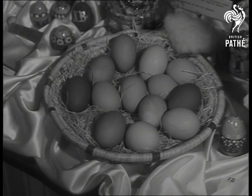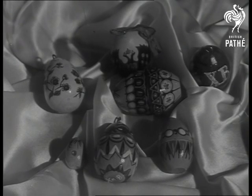Painted hen's eggs are an old favourite, just as these wooden ones are still given at Easter behind the Iron Curtain.